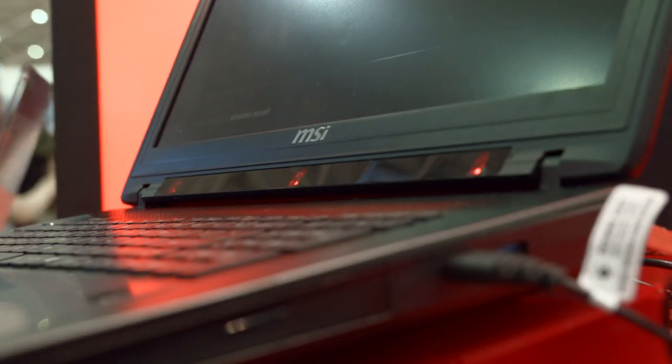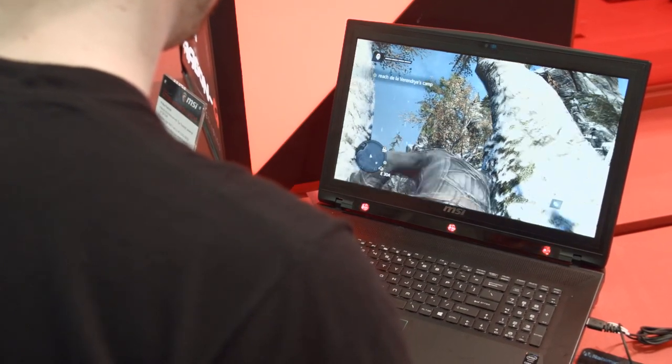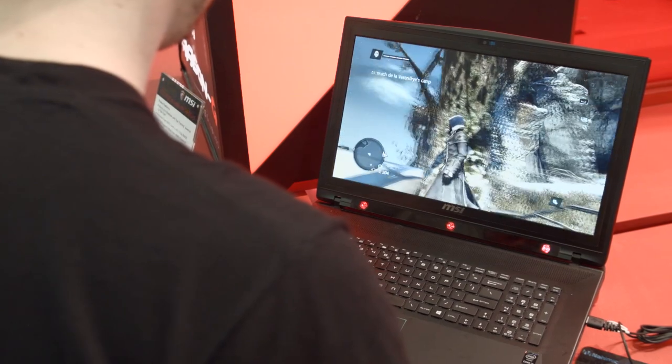The Tobii iX version does not have G-Sync technology, but has the Tobii Steel Series eye tracking technology in it. You can actually see right on the bottom of the bezel those three little red lights — that's your Tobii eye tracking.